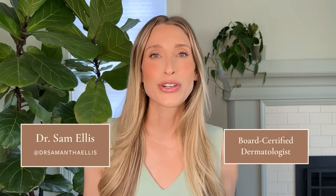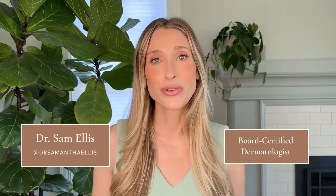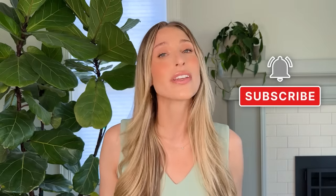Hey there, I'm Dr. Sam Ellis. I'm a board-certified medical and cosmetic dermatologist in Northern California. I'm really here to help you understand your skin, hair, and nails and find products that work for you. So if that sounds good, give this video a thumbs up and don't forget to subscribe to the channel.